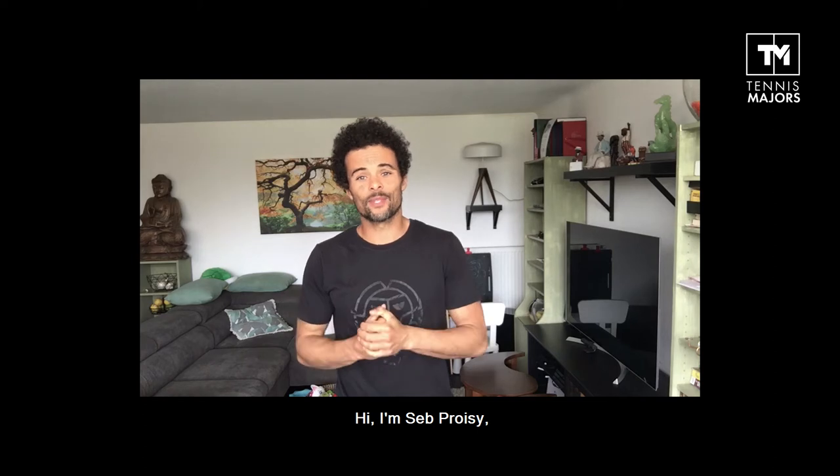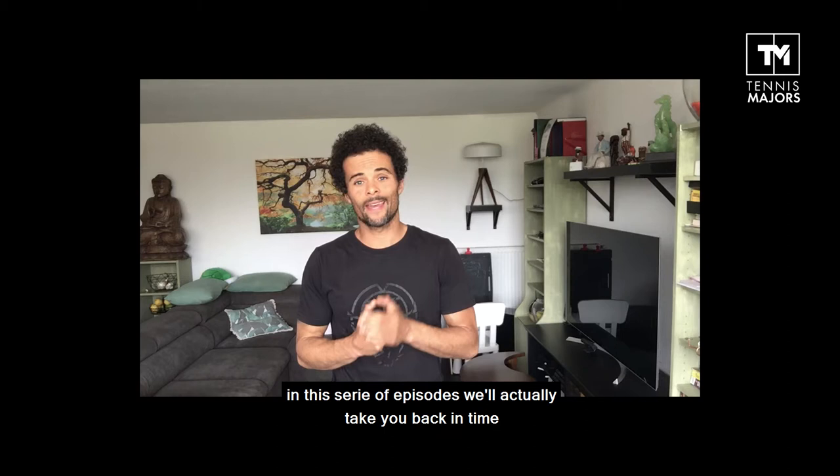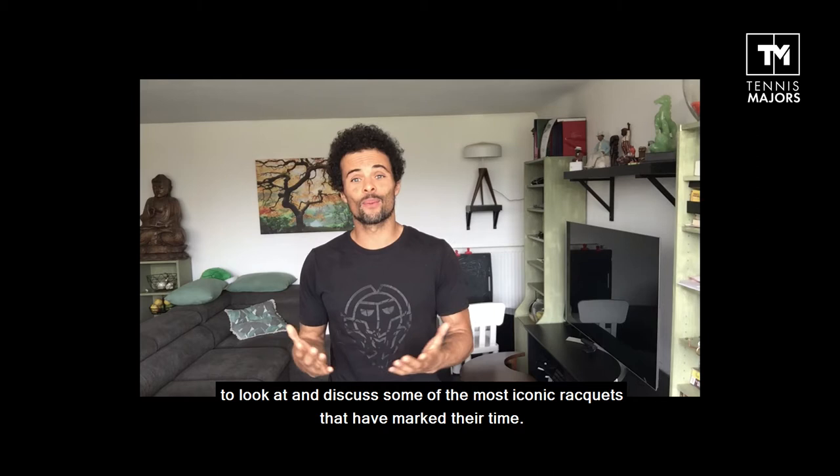Hi, I'm Seb Preuzy. And while we usually talk to you about tennis equipment, in this series of episodes we're actually going to take you back in time to look at and discuss some of the most iconic rackets that have marked their time.